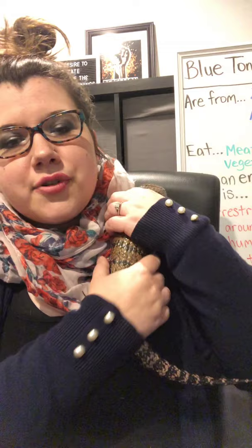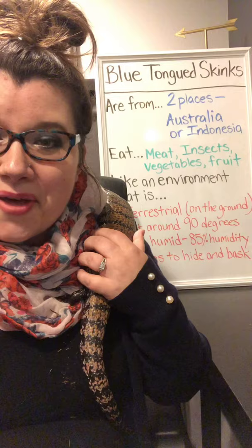I'm going to put him on my shoulder because he'll be much more comfortable here while I talk. Just stay right there, buddy. So, blue-tongued skinks — let's talk about them. Where are they from?